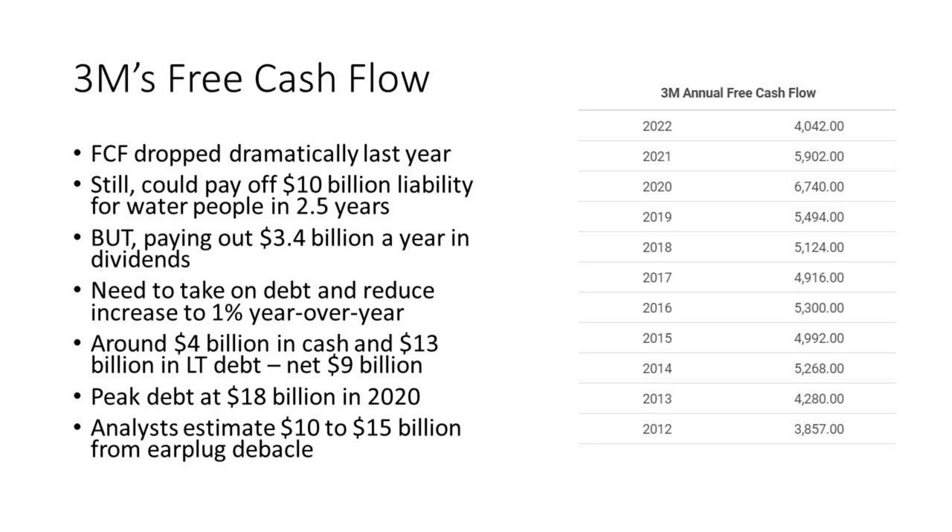They have around $4 billion in cash on their books and $13 billion in long-term debt, meaning net debt of $9 billion. They had peak debt of $18 billion in 2020. If the earplug debacle results in a $10 billion charge, as analysts are estimating, they could potentially manage it by taking on debt — but it depends on the repayment timeline, which is presumably shorter than the water settlement. We just don't know.